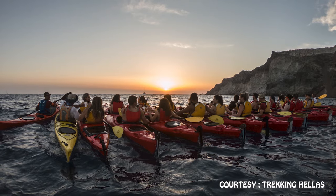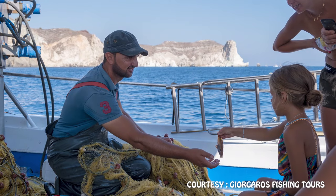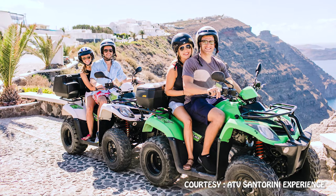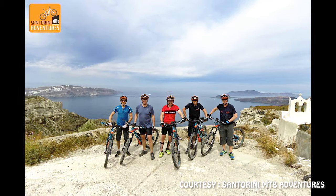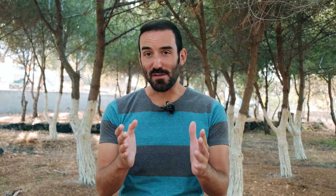Our fifth category is adventure tours. Here's a list of all the outdoor activities you can find in Santorini: kayaking, scuba diving, jet skis, fishing tours, horse riding, ATV tours, and electric bike tours. They're all very fun and interesting in their own way, and if you're into outdoor activities I would advise you to go on at least one of them.